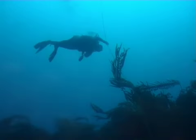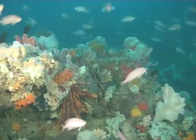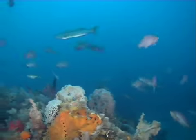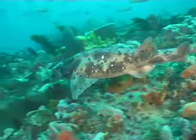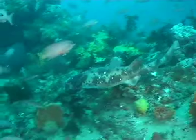Not far below the keels of ships, the rich reef systems support huge schools of fish of all shapes and sizes. This harmless draft board shark cruises over a reef teeming with life.